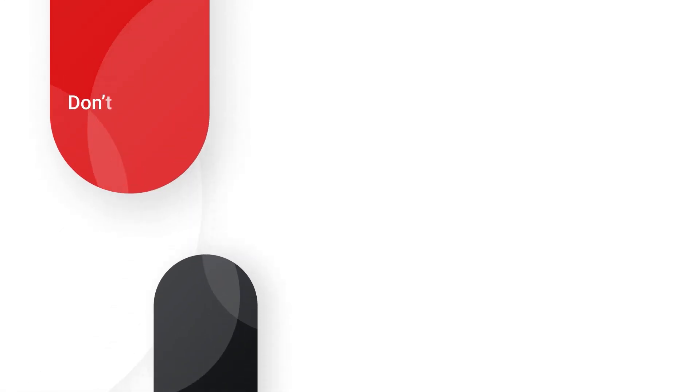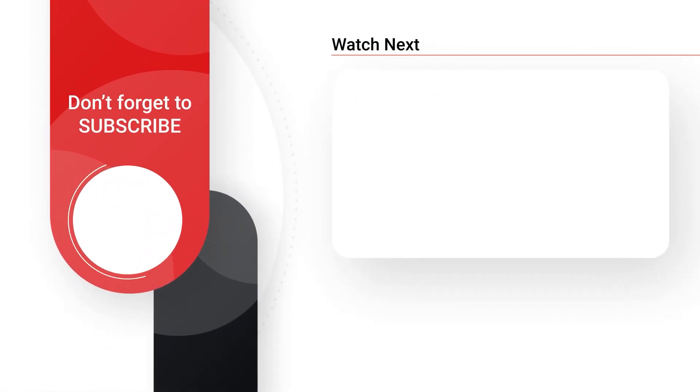And that's a wrap on this concise update video. Thank you for tuning in, and until next time, take care.